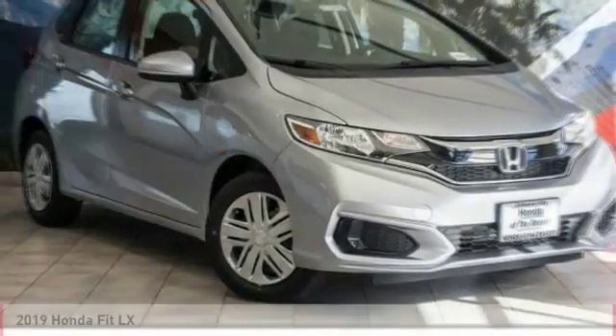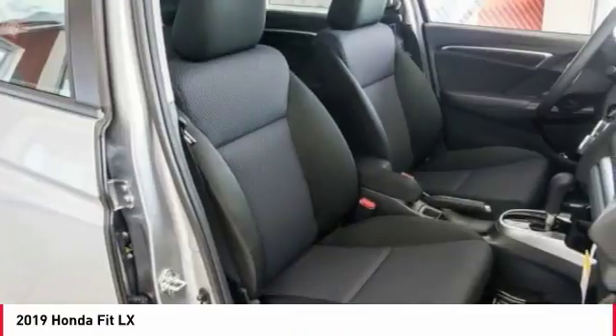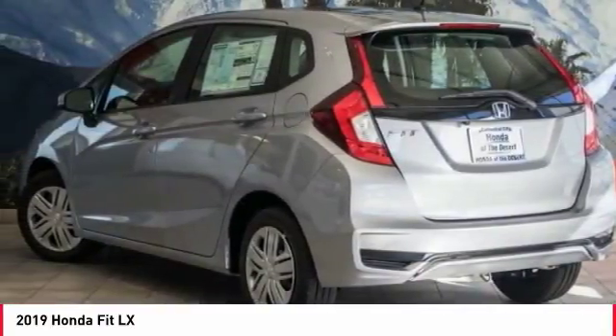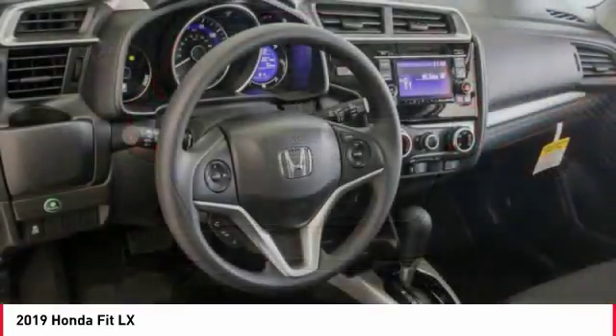For the right vehicle, check out the 2019 FIT. The FIT was engineered to be useful, efficient, and reliable. But its most important attribute is its innate charm and coolness. Here are some of this vehicle's great options.